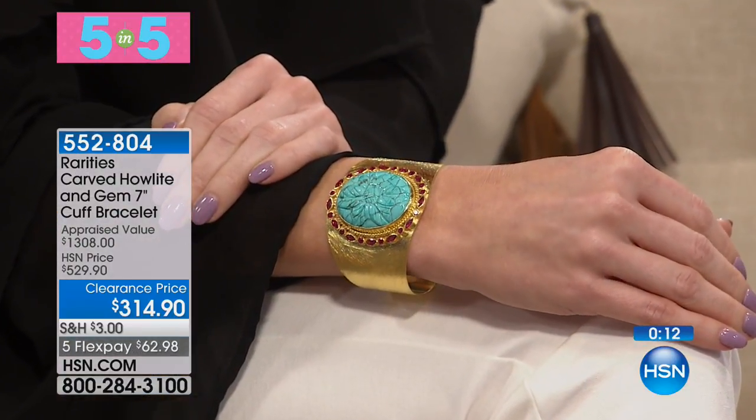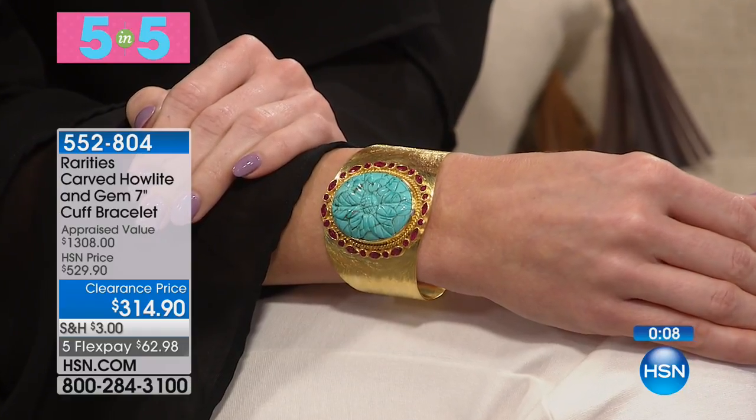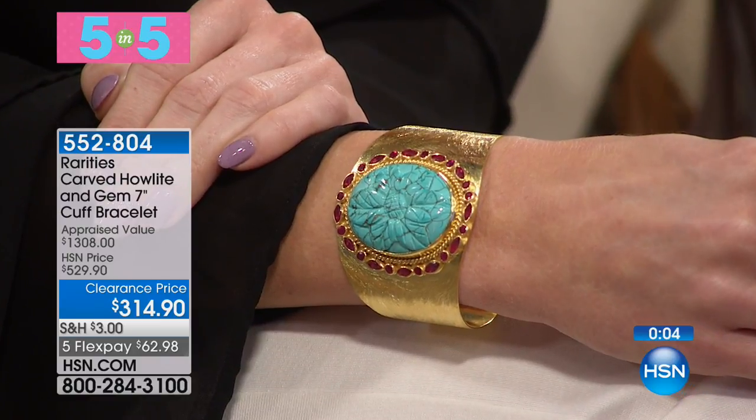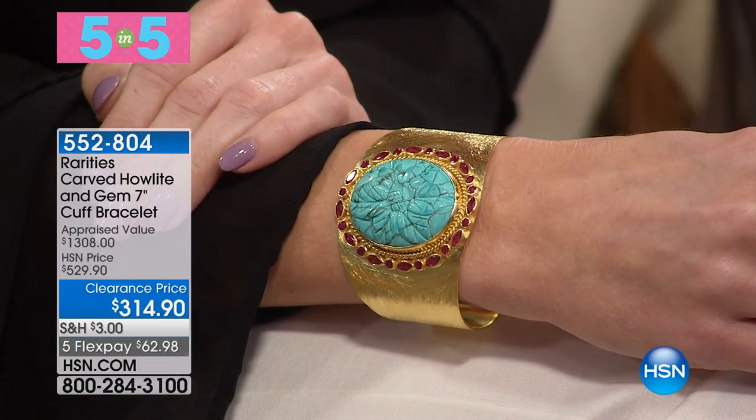There we go, we can see it on Kate. That's a lotus — of course, we all know the lotus is about rebirth. That is all ruby. Every one of those red, gorgeous, twinkling, lustrous gemstones is ruby. The ruby and turquoise color combination comes from vintage Cartier and vintage Van Cleef. I have adopted it as the rarities color combo because I love what happens when you take ruby and turquoise — it makes it all amazing.